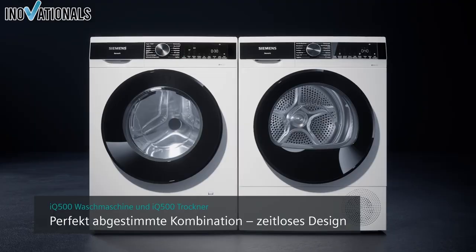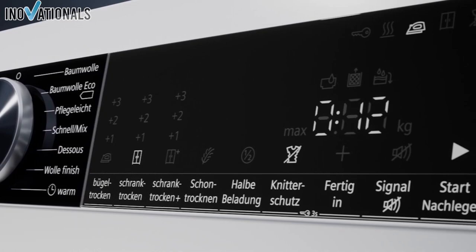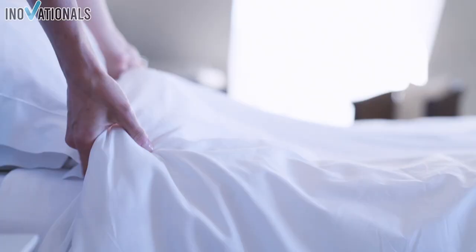In this video, we'll show you the technical specifications, cleaning performance, and additional features of each washing machine, as well as their energy efficiency and noise level. But that's not all, because at the end of the video, we'll present you with a surprise that you won't want to miss. So stay tuned and find out which washing machines are truly worth buying.